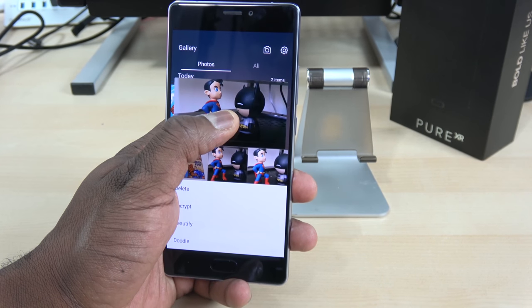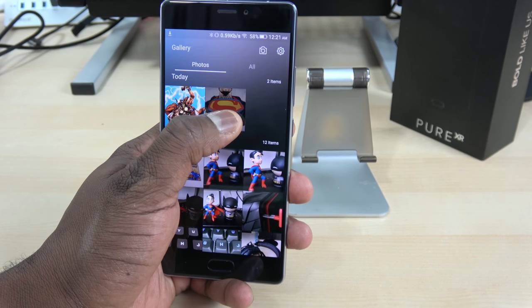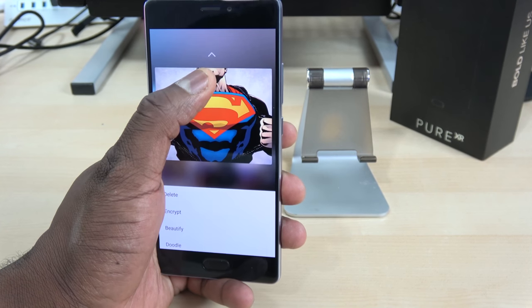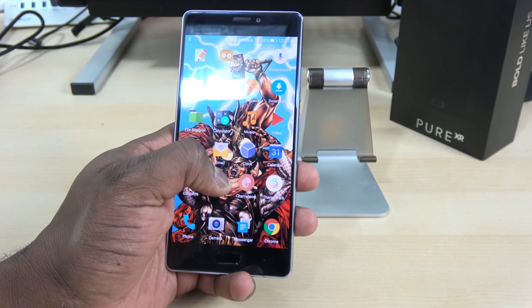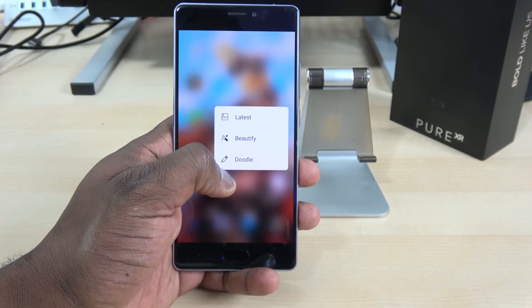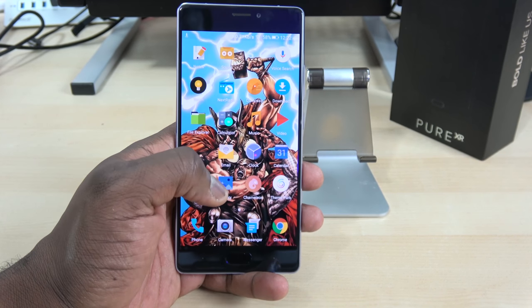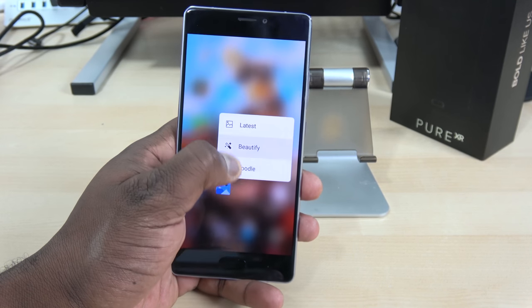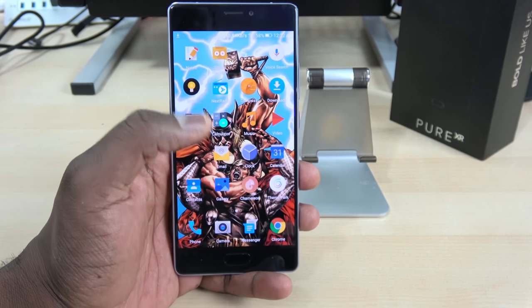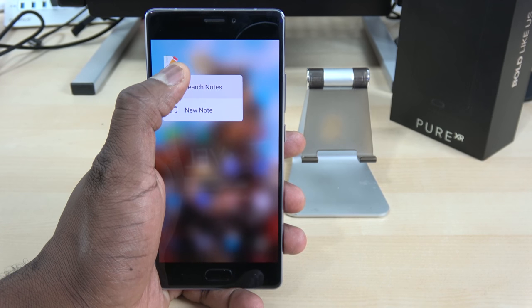For instance, going to the gallery, I can hold down and see an image and get more information on it. I can go into multiple images here. The 3D touch works with certain applications — so in the gallery, the Doodle app, Beautify, or my note application. It doesn't work with all applications, but it works with some.